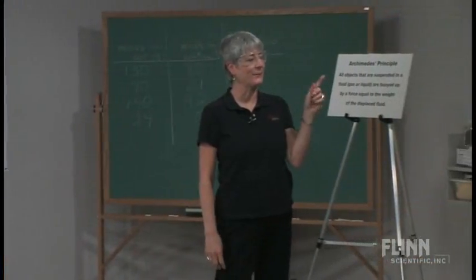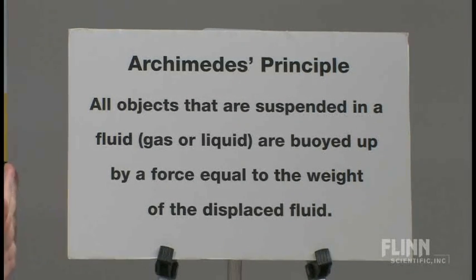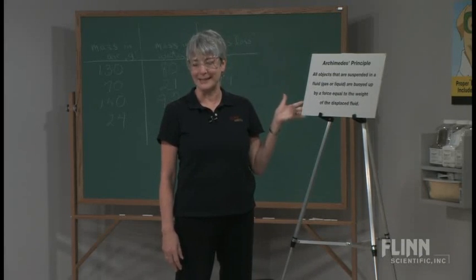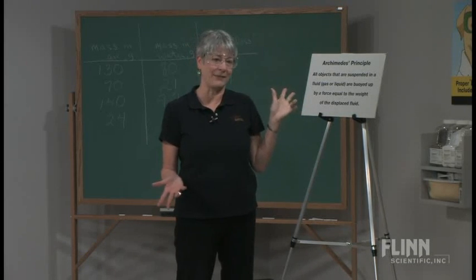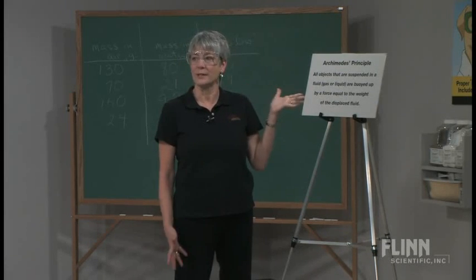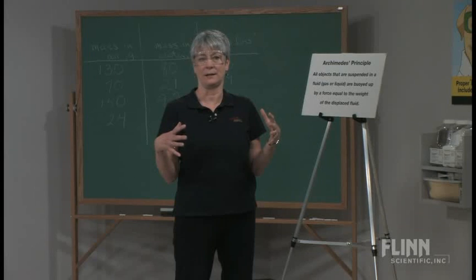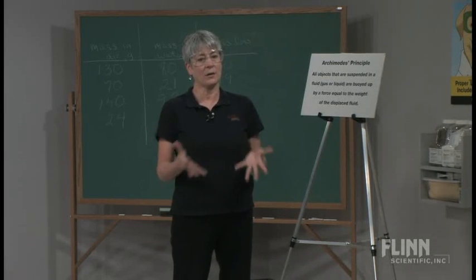According to Archimedes' principle, all objects that are suspended in a fluid — gas or a liquid — are buoyed up by a force equal to the weight of the displaced fluid. So if your volume is 50 milliliters and the density of water is one, we're going to have 50 grams times G. What I want the students to realize is that the baggie inflated, and since the baggie inflated it was displacing air, and that air was pushing it up.